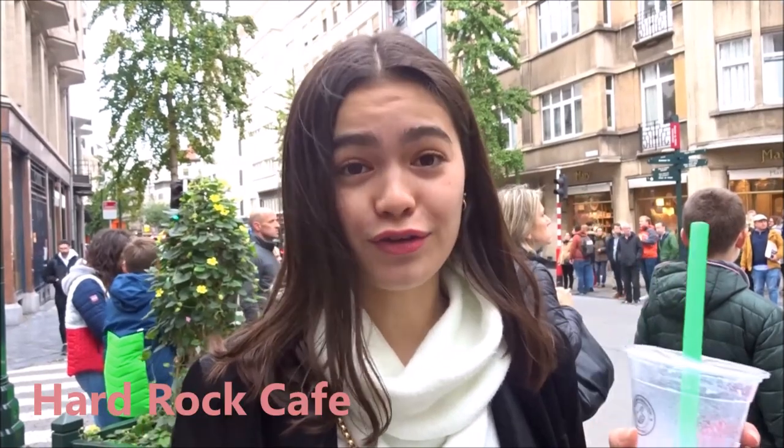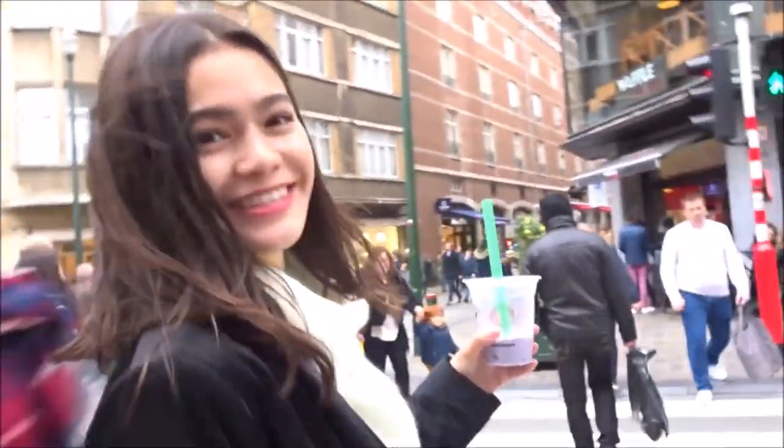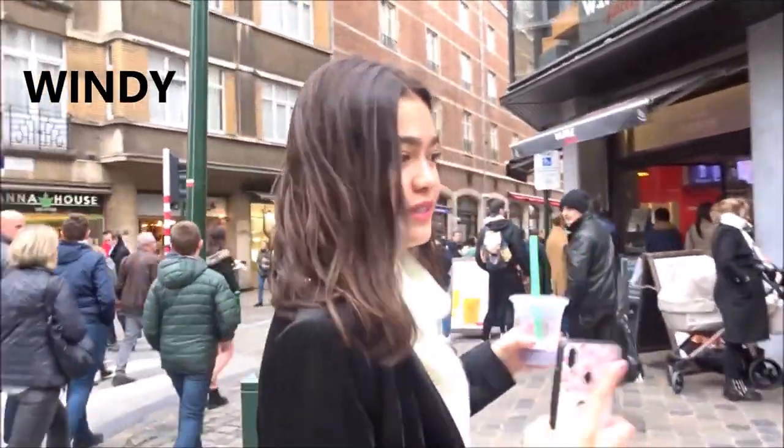The last thing that we're going to visit is Hard Rock Cafe here in Brussels. Hard Rock Cafe is so famous and it's everywhere, so I really need to show you guys. As you can tell, it's really windy today.